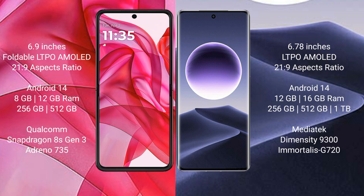The Oppo Find X7 comes with 12GB or 16GB of RAM and 256GB, 512GB, or 1TB of internal storage. It is powered by a MediaTek Dimensity 9300 processor with an Immortalis G720 GPU.